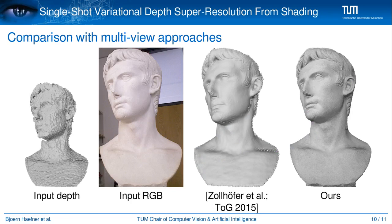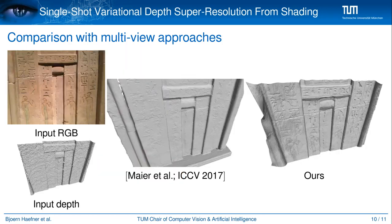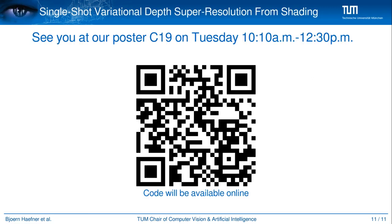We also compared our method against multi-view approaches and are still able to be on par, although our approach needs significantly less data. Also on challenging datasets with more complex lighting, our single-view approach can result in high-resolution depth maps with fine-scale details compared to multi-view approaches. Thank you for your attention — the code will be uploaded online and please visit us at our poster with the number C19.